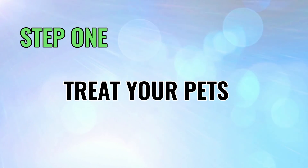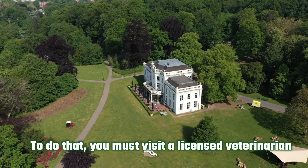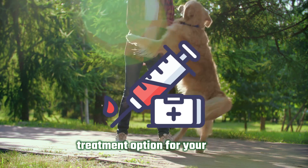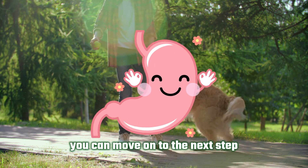First, treat your pets. You cannot rid your yard of hookworms until your pets are free from the parasites. To do that, you must visit a licensed veterinarian to find out which is the best treatment option for your pets. Once your pet's intestines are healed from the menace of hookworms, you can move on to the next step.